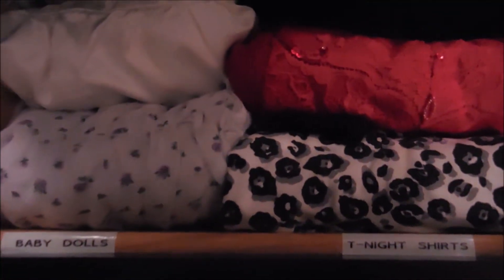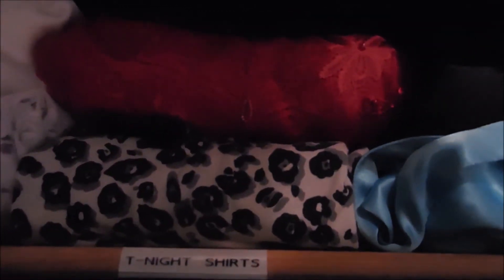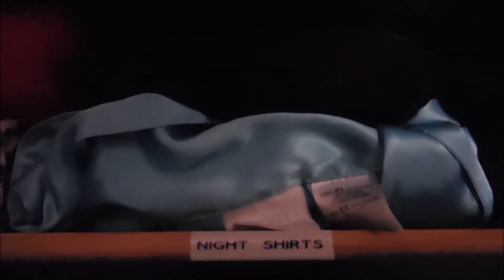Okay, my jammy drawer is all done and they're all separated by baby dolls, my t-shirt night gowns, my night shirts — most of those are pretty silky — and my night gowns.